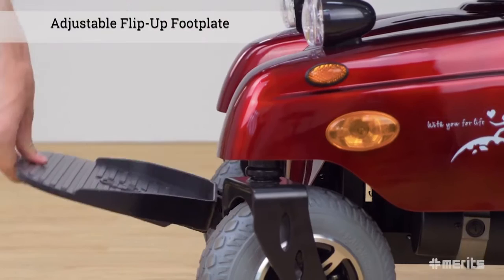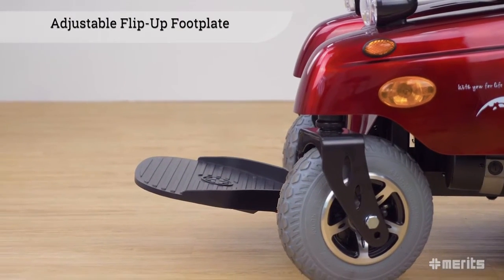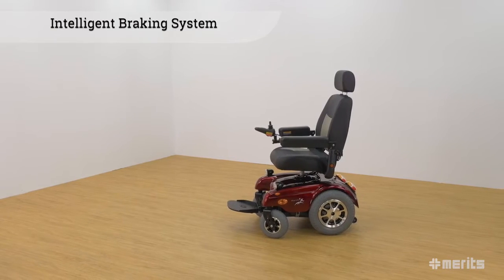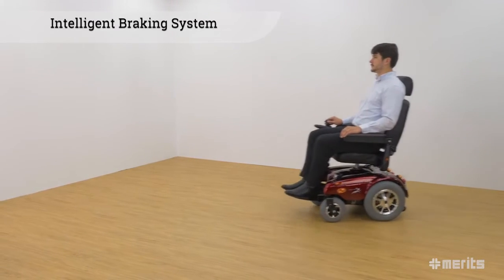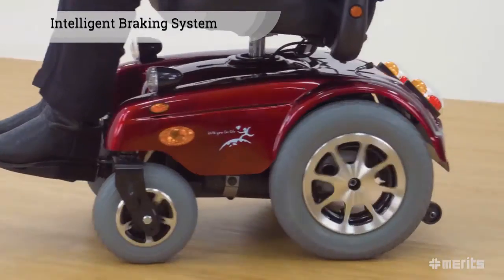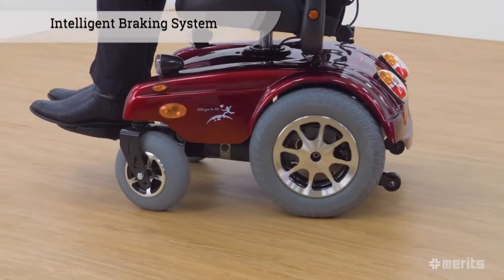This power chair comes with an aluminum flip-up footplate, whose height and angle can be adjusted for different users. The motors are equipped with an intelligent braking system, which electromagnetically prevents unwanted rolling while stationary. It is also regenerative, which means it recovers the kinetic energy lost while braking and feeds this power back into the batteries, thereby extending the range of the power chair.